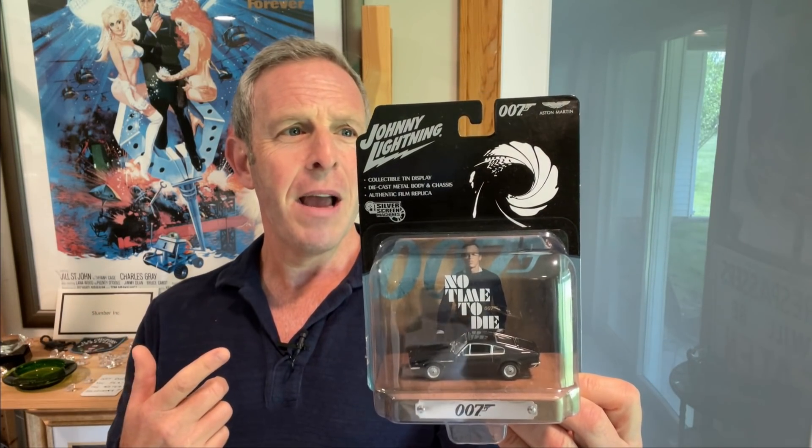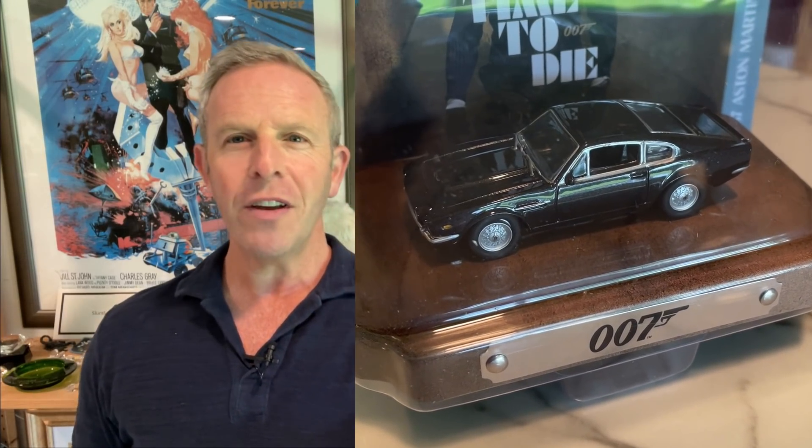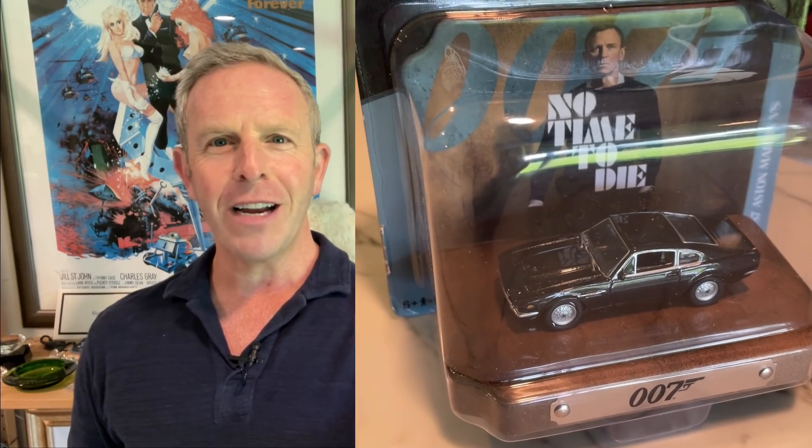The first one I'm going to show you is something that I actually got from the 007.com store, and it is from Johnny Lightning. We've talked about items from Johnny Lightning before — a lot of you collect the cars. They actually came out with dioramas, they say from 2020, and it's release number three. They're doing replicas of some of the hottest cars. That is the Aston Martin Vantage that Craig has, we believe, in Norway, maybe other places like London, when he comes out of the car in the very nice suit. It's got a great carded backdrop with a metal plate that says 007. At the top: collectible tin display, die cast metal body and chassis, authentic film replica. And even at the top, you see Aston Martin. Very cool. I like these cars, I like these collectibles. I was very happy, very giddy when I got this.